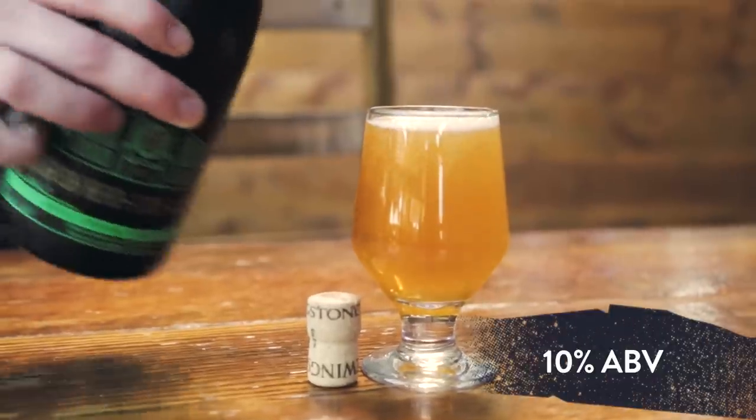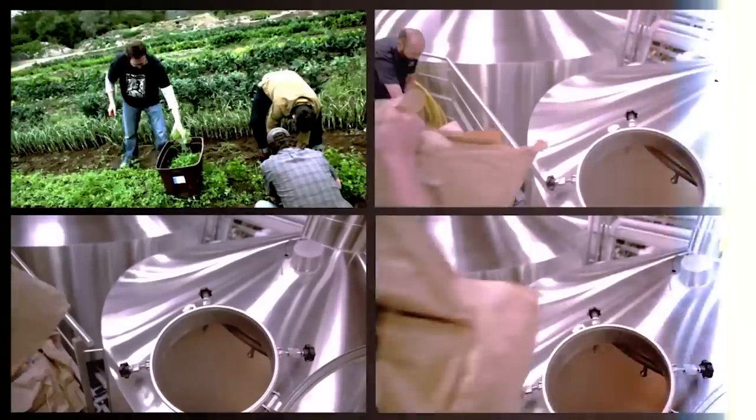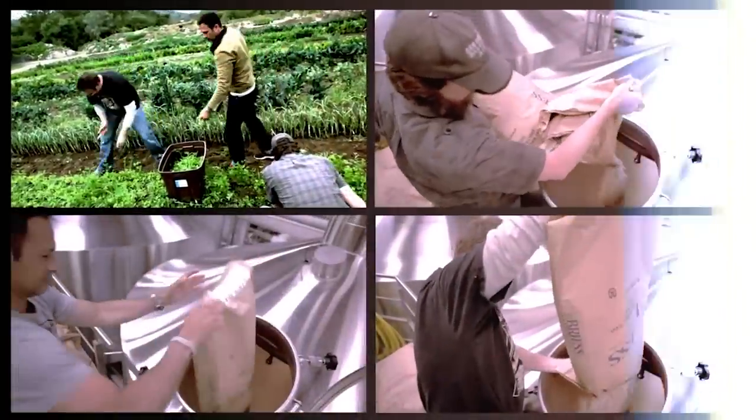Oh man, Spice Garden right off the bat. Peppery Cezanne was kind of the base when we first started talking about this a long time ago, and then we started throwing in different ideas of different herbs and spices that we could use.